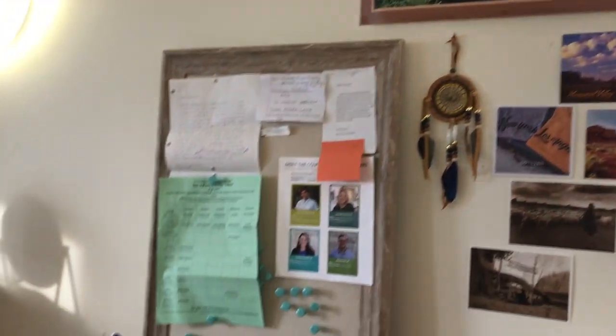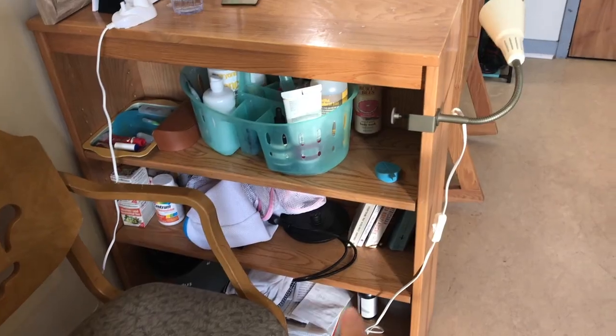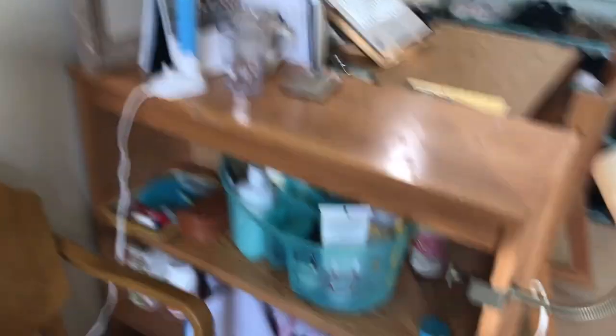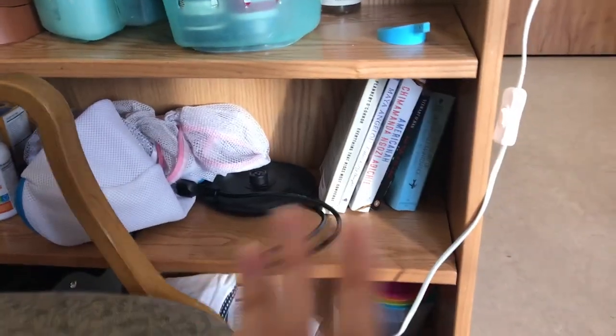I have some important stuff on the board here. I switched the position so that once you come inside it wouldn't look too messy. I also have my bathroom stuff and some books.